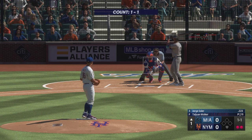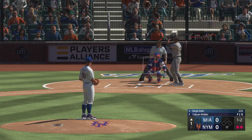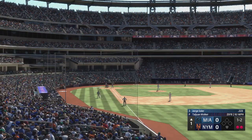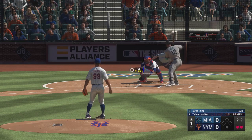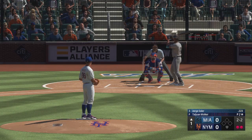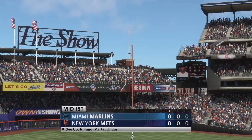Two gone. Jorge Soler up at the plate. Next offering is in for a strike. One and two here. Slider misses outside. Swing and a miss — it's a strikeout, third out, that ends the frame.